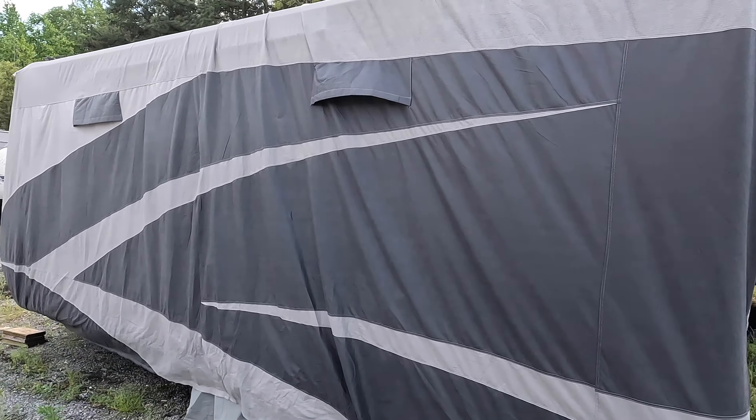An RV cover, for those of you who store your RV, is another option. A viewer recently asked why we don't cover our RV, and now I'm thinking I might start because apparently a cover over your RV can help to insulate some of the smells of food from the inside, making rodents less likely to want to enter. This is especially important in storage because you may do a good job of cleaning, but you don't know what your neighbors are up to — they may not be as thorough as you are.